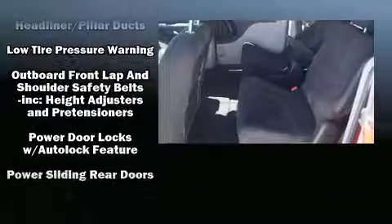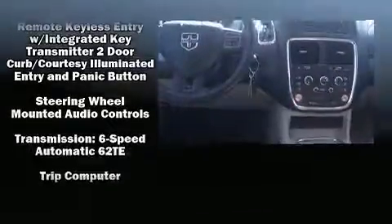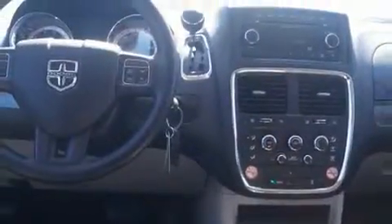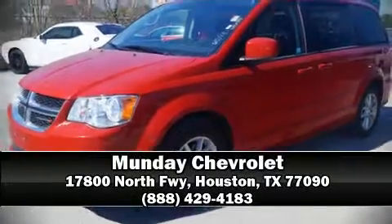Four-wheel disc brakes with ABS and electronic stability control supplement the mechanical systems, helping you maintain precise command of the roadway. Please don't hesitate to give us a call.